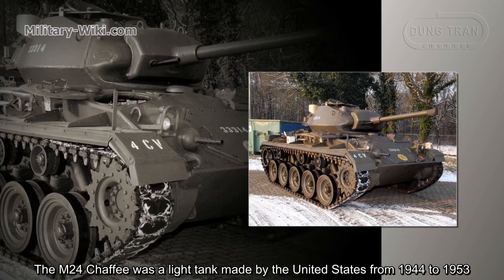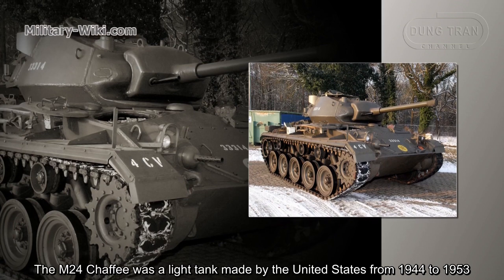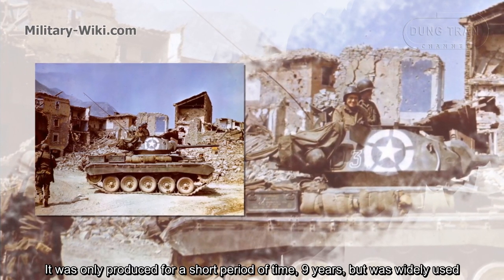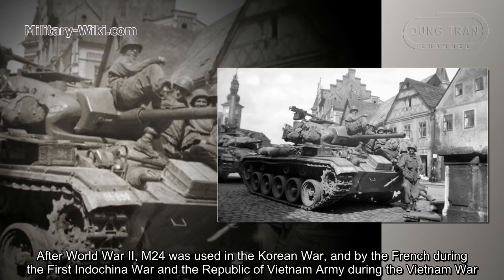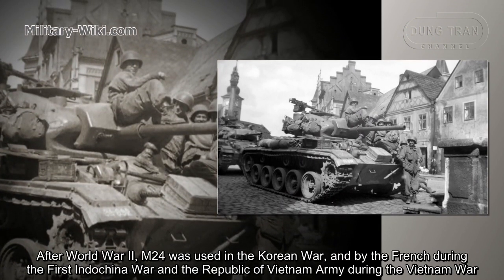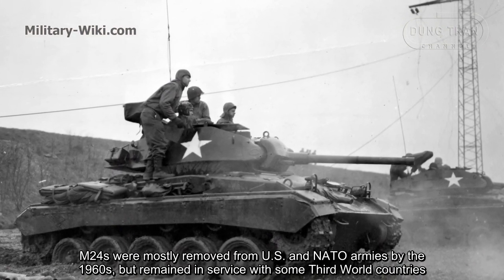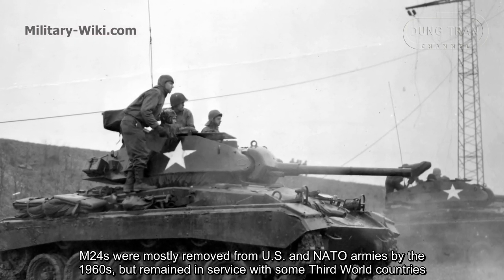The M-24 Chaffee was a light tank made by the United States from 1944 to 1953, entering service during World War II. It was produced for only about nine years but was quietly used afterward. After World War II, the M-24 was used in the Korean War, by the French during the First Indochina War, and by the Republic of Vietnam Army during the Vietnam War. M-24s were mostly removed from US and NATO armies by the 1960s but remained in service with some third-world countries.